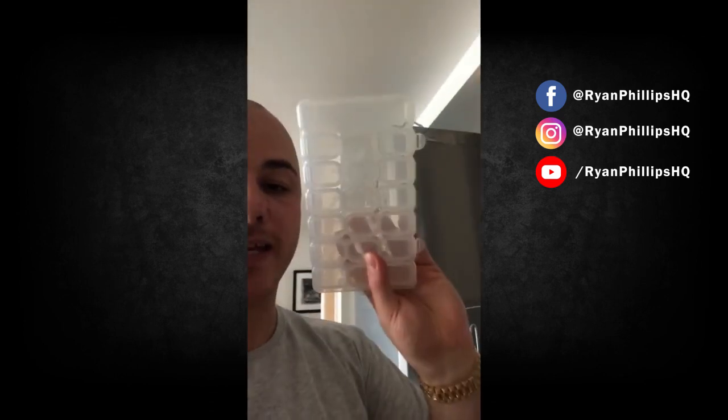I keep them in this box here. Every Sunday I fill up this box so it's quick and easy — I can just take them during the week.